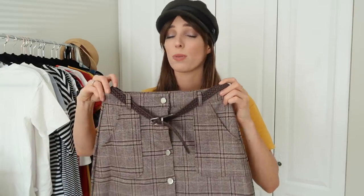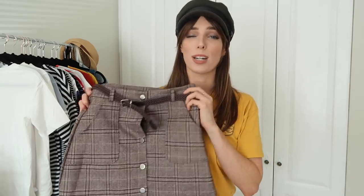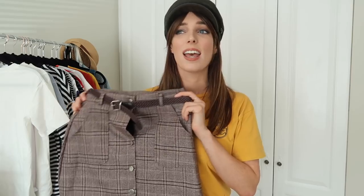Bicycle shorts are such a wardrobe staple for me in summer — I have them on under every dress or floaty skirt, especially in the Irish wind. I'll link some similar versions below. I'm not too fond of the belt that comes with the skirt — I'll probably remove it — but I do think it would look really really nice styled with an oversized t-shirt and a pair of ankle boots or trainers.